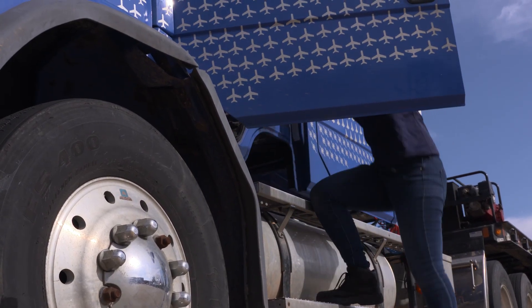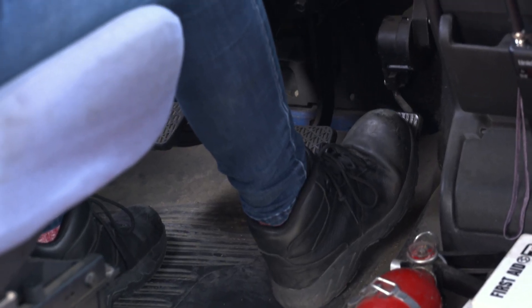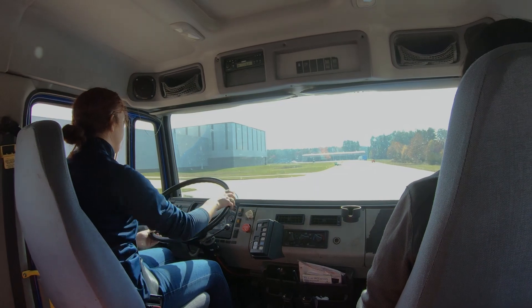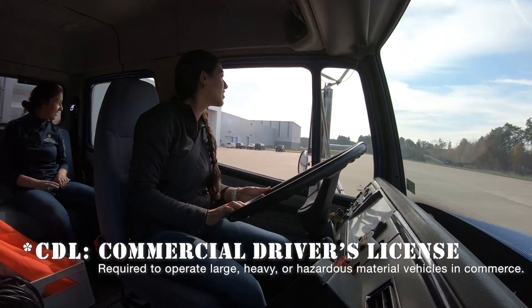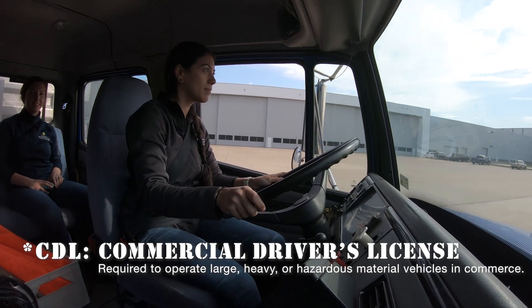You're starting to see more and more female truck drivers out there, but it is pretty unusual. We have a staff of three right now who have CDLs and drive the truck, and to have two female drivers is pretty significant.